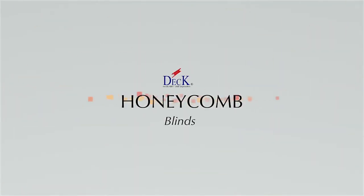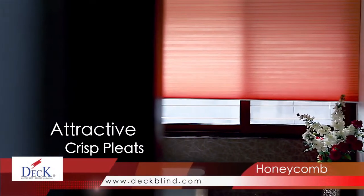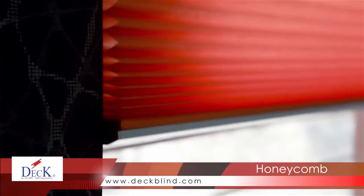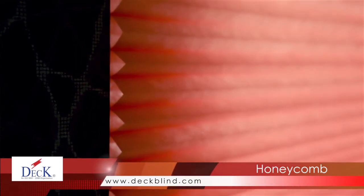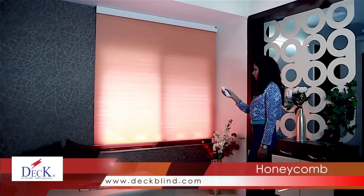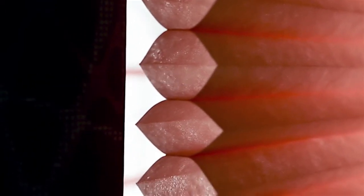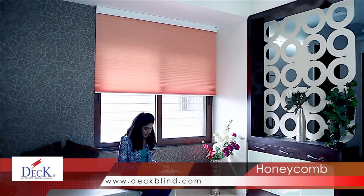Honeycomb — superior insulation, attractive crisp plates, color choices, light control options. Cellular shades, also known as honeycomb shades or cellular blinds, combine them all into one of the best, most versatile window shades you can buy. Cellular blinds feature a unique honeycomb-shaped design that traps air, creating an insulating layer for your windows.